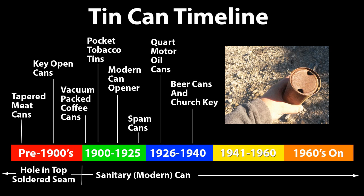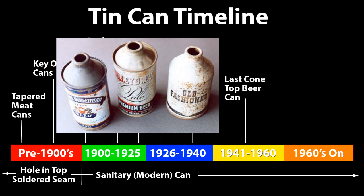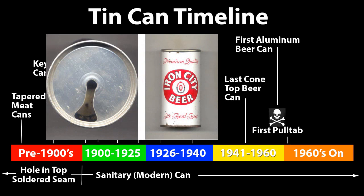Beer also came in cone-top cans, which were last produced in 1959, and coincidentally that's also the same year aluminum was first used to manufacture beer cans. The ever-ubiquitous pull tabs were first used in 1962 by Iron City Beer, and have pretty much caused metal detectorists waking nightmares ever since.